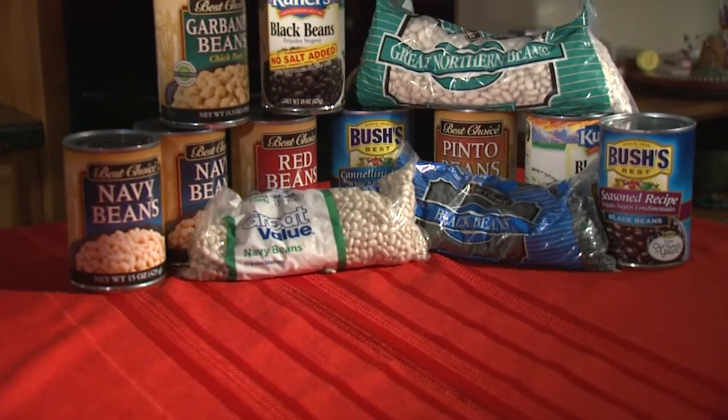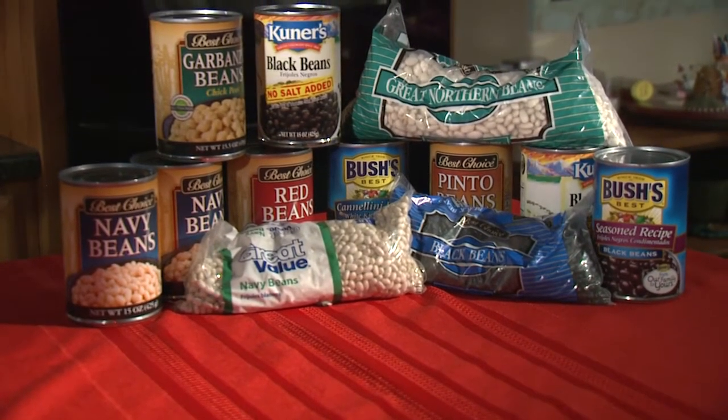I guess we're going to have to wait and find out for ourselves. Back to you in the studio. Beans are available bagged, canned, frozen, or sometimes fresh.